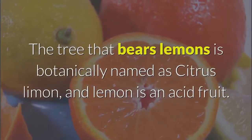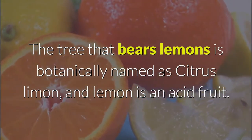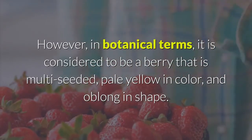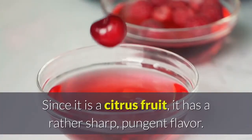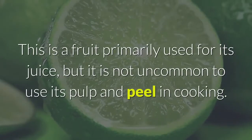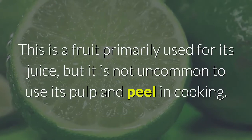The tree that bears lemons is botanically named Citrus lemon. Lemon is an acid fruit; however, in botanical terms it is considered to be a berry — multi-seeded, pale yellow in color, and oblong in shape. Since it is a citrus fruit it has a rather sharp, pungent flavor. It is a fruit primarily used for its juice, though it is not uncommon to use its pulp and peel in cooking.